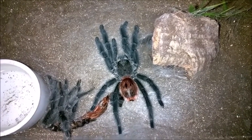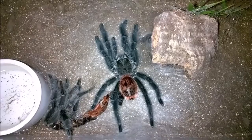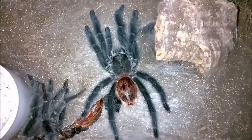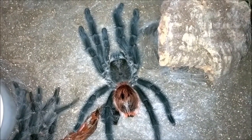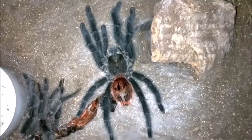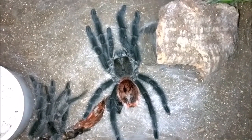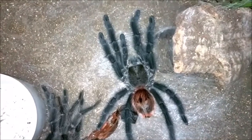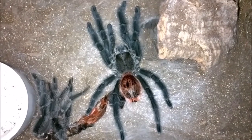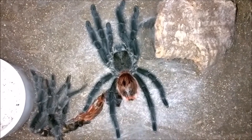So with that said, this is my Gramostola iheringi. I've been waiting for her to molt for a little while now. Her colors are just absolutely gorgeous. The color is like this bluish — her body is just bluish-black and then she's got that nice bright red butt. Just a gorgeous species. And unlike other Gramostola species, these ones really grow fast. I got her at two and a half inches in March of 2015, and since then she has molted three times. That's a lot of molting for a Gramostola species in such a short amount of time.